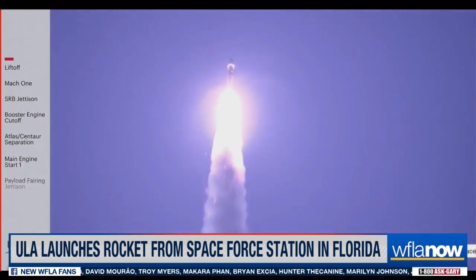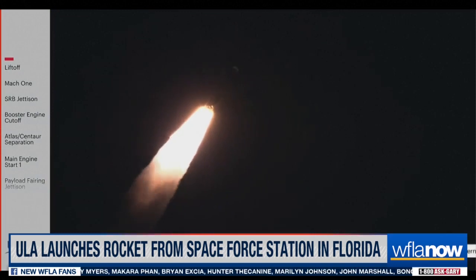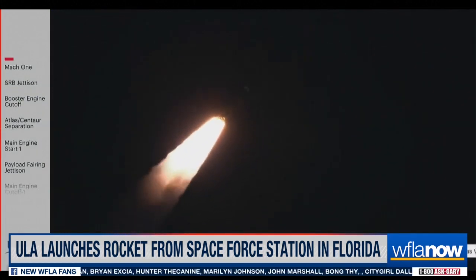The vehicle has completed its roll maneuver. Passing 50 seconds in flight, Mach 1 — Atlas V is now supersonic. Vehicle is now passing through Max Q, maximum dynamic pressure.